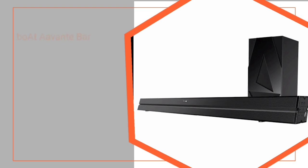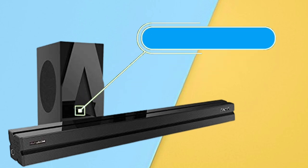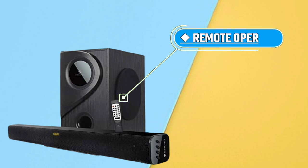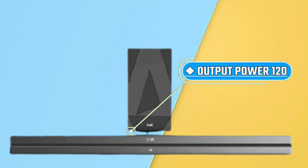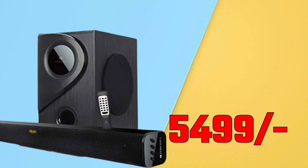The third home theatre has a premium plastic body and is very popular. You can store content and it is very capable and easy to connect. It has a lot of quality and high output power, which is very powerful and standard. In addition, this home theatre comes with a one-year warranty and is priced at ₹5,499.